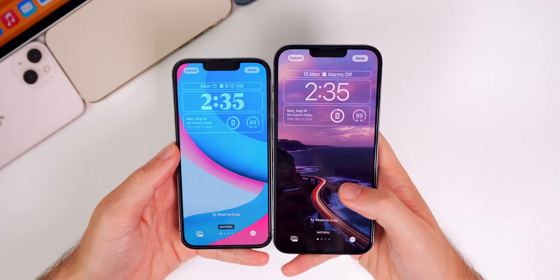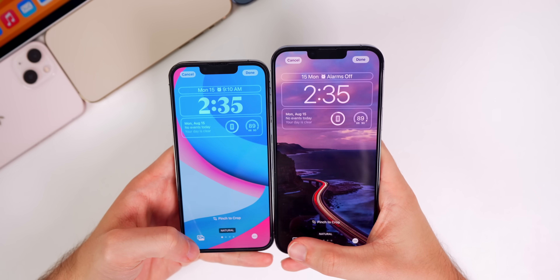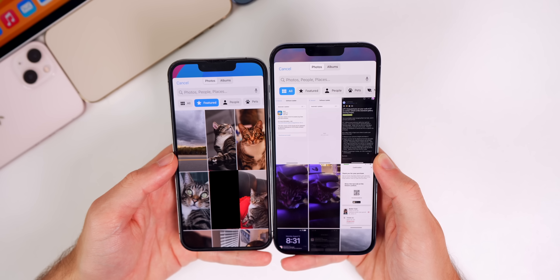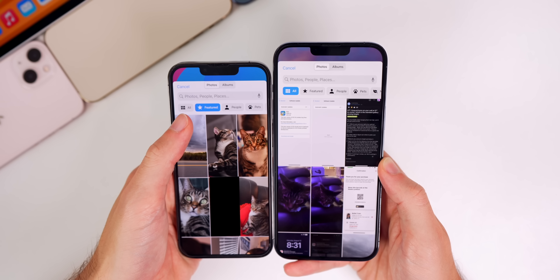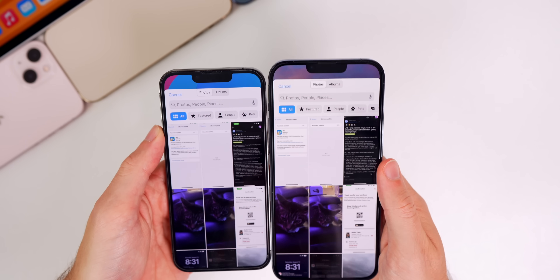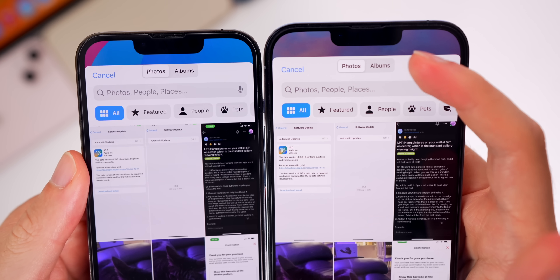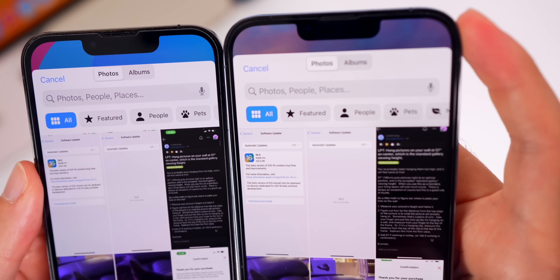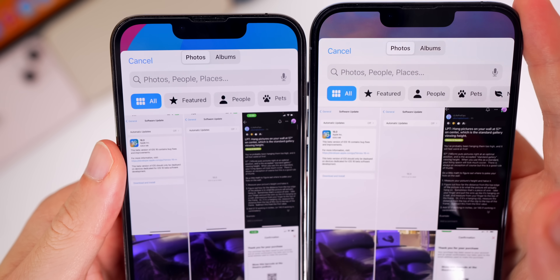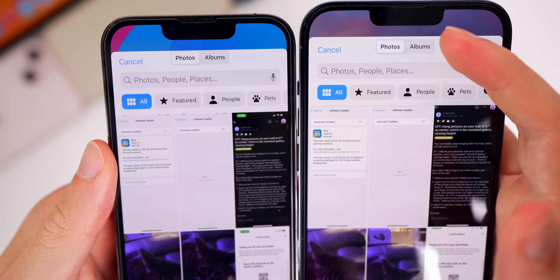There are a couple of other small changes on the lock screen. If you go to customize a photo lock screen and tap the photos icon in the bottom left, it now defaults to 'All' instead of 'Featured', so all your photos are shown by default. Also, there is now some padding at the top of that window — on beta 5 it was attached to the very top, and now there are a few pixels of padding there.